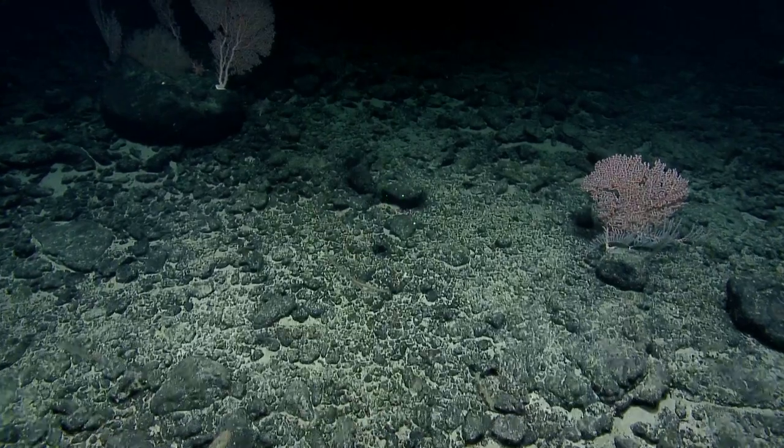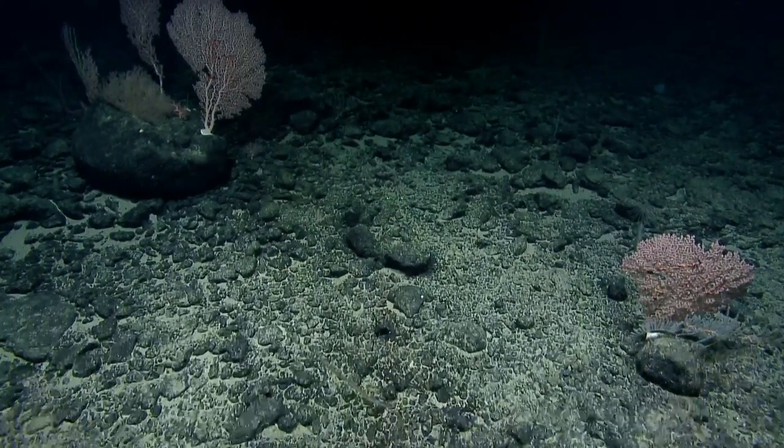Oh, look at those organisms perched on that big rock.